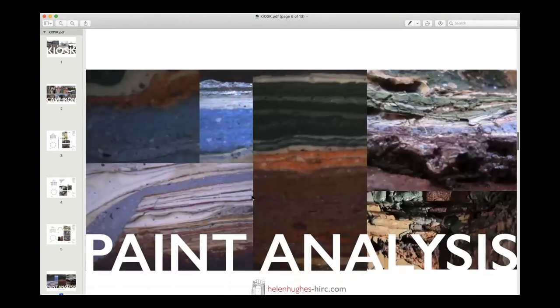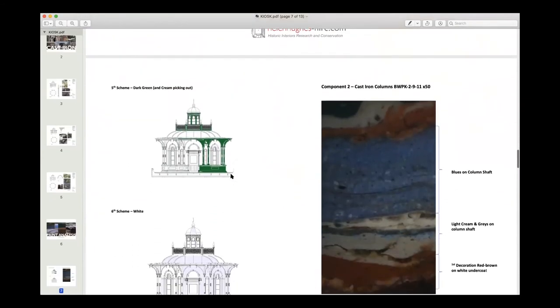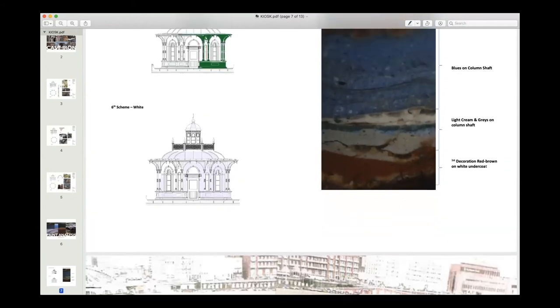We did an analysis of the paint — what color these structures were. There's not a lot of documentation about what colors these seafront structures were painted, and like anything, colors and tastes changed over time. Some schemes were painted white or full green, and there were blue columns too. For the kiosk itself there were about eight or nine different paint colors. We were looking at one of the original color schemes to take it back to — a red and a cream — quite a simple palette really.